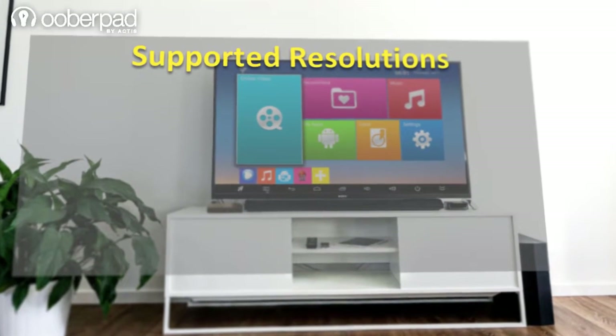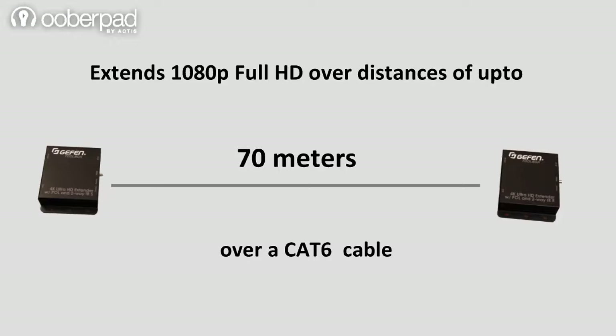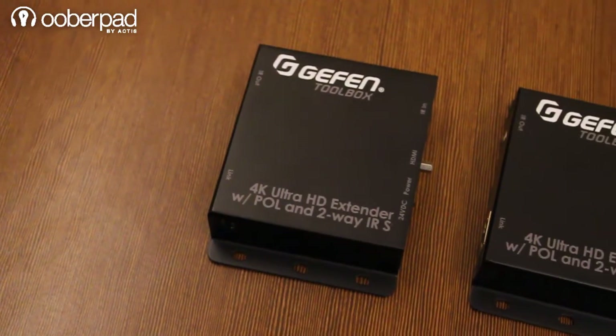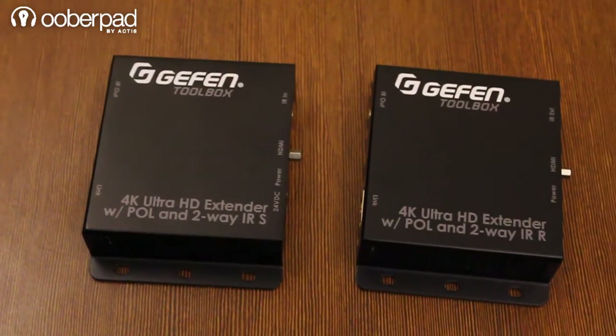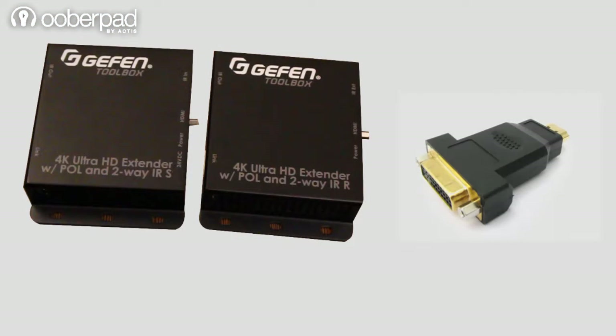This device supports resolutions of up to 4K Ultra HD and 4K DCI, along with 7.1 channels of high-bit-rate lossless digital audio. It provides an extension range of up to 70 meters for 1080p Full HD using a CAT-6 cable, or up to 60 meters using a CAT-5e cable. It is HDCP 2.2 and 1.4 compatible and also handles DVI via an HDMI adapter or converter.